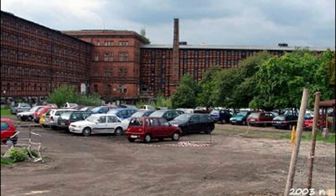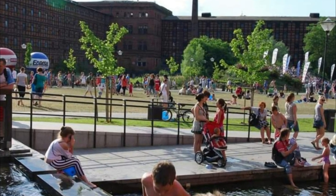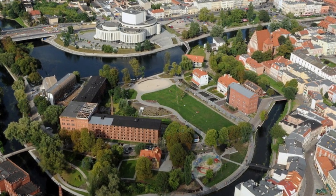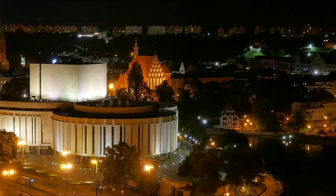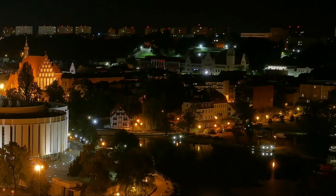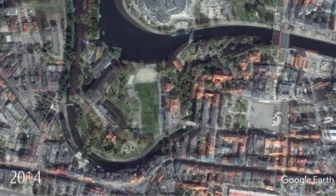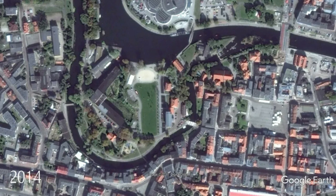Only about 20 years ago the townspeople bypassed this place entirely, but after the reconstruction the picture changed dramatically. Now many different events are held here, and museums, cultural centers, and restaurants have opened in some of the old industrial buildings. Satellite images show the changes over 10 years — the work lasted from 2005 to 2012. An important change was also the construction of several new pedestrian bridges that connected the island to surrounding neighborhoods.